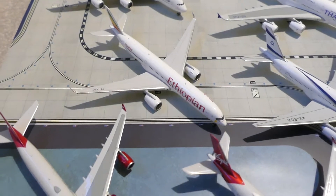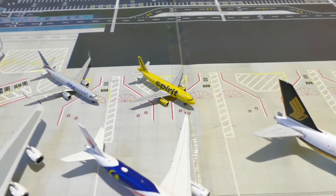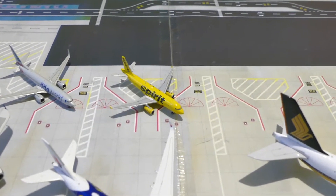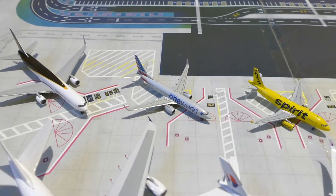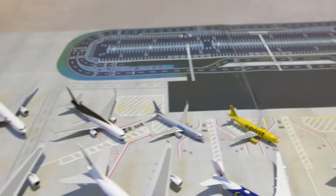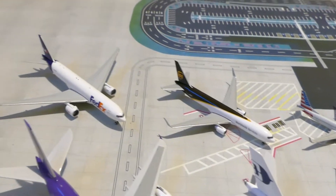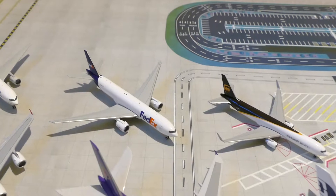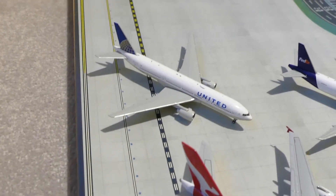That's a better view of the Ethiopian A350. And the last couple of aircraft: Spirit Airlines A319, American 737 in the One World delivery livery, UPS 767, FedEx 777, and the last one is the United 777.